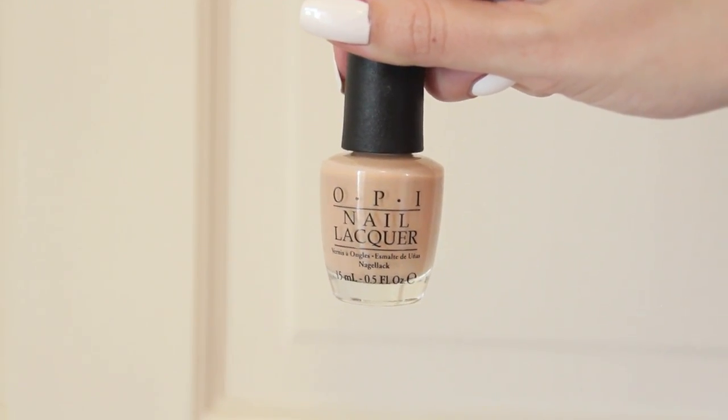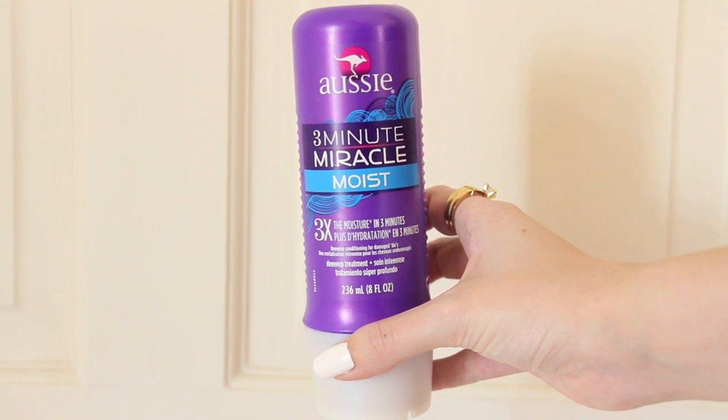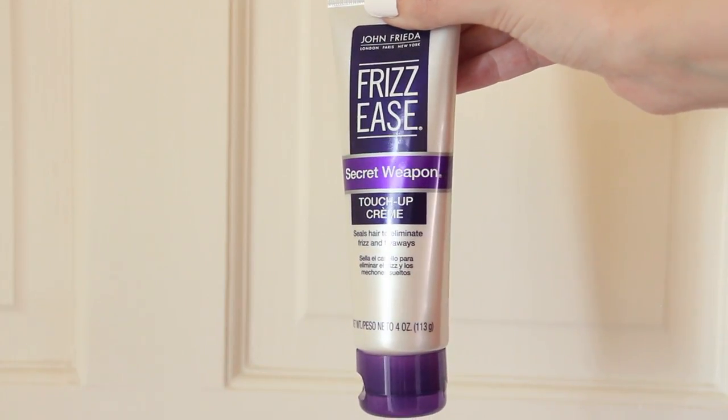I decided to upgrade my current nail polish by Max Factor, so I picked up Samoan Sand by OPI. Don't you guys find it hilarious that there's a brand called Aussie but it's not available in Australia? This is the Three Minute Miracle Moist, and it's one of those holy grail products that tons of people talk about but I've never tried.